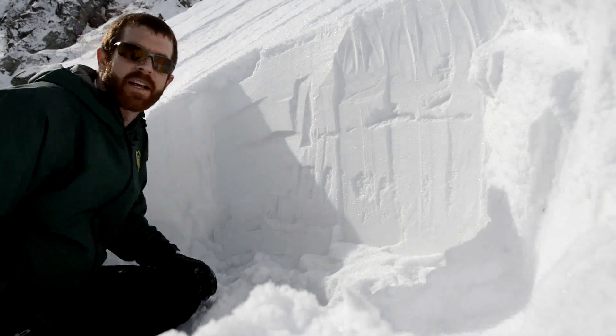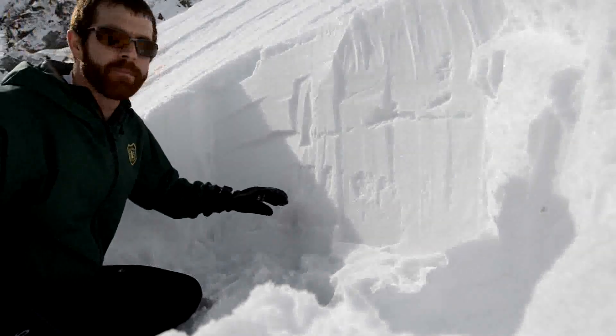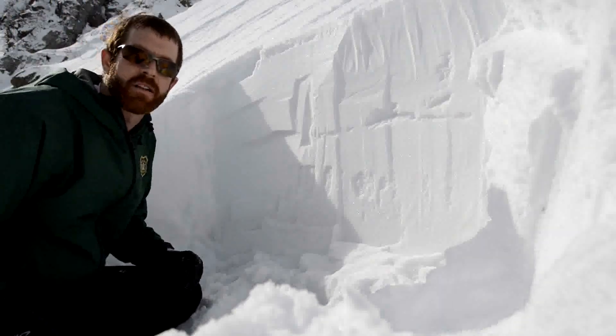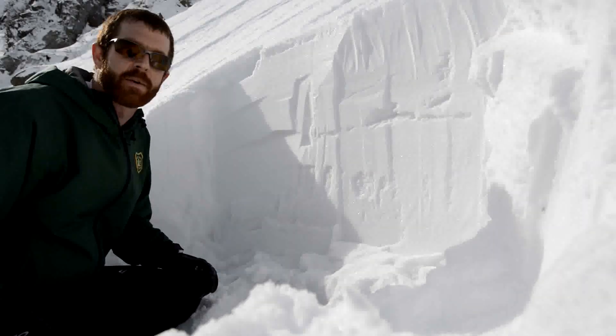I'm up here on the left side of the center bowl area, at about the elevation of the narrow part of the chute underneath the left-hand side of the ice in the center headwall. What I noticed as I was hiking up here is that the thick hard slab I was on started to change to a thinner slab, and my foot was punching through into something that was a lot softer and felt a lot weaker. So I thought I'd take a moment and dig a pit and see what I was looking at.